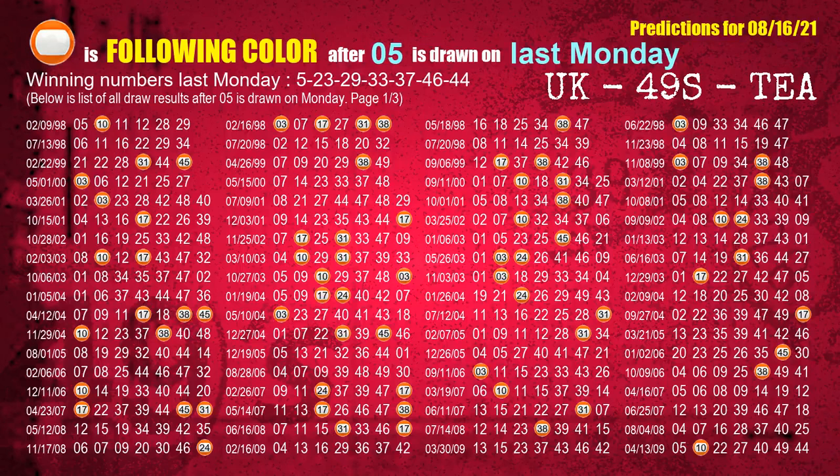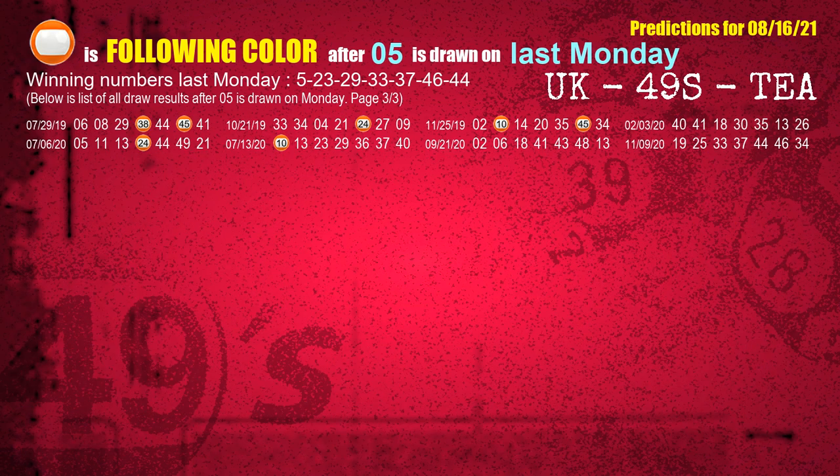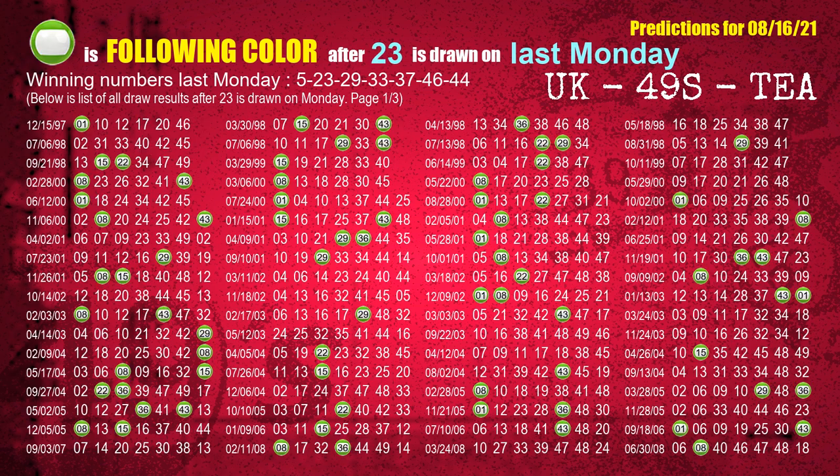Just like next week following ones, we can find out next week following ball colors through the result of the same day last week. The first winning number last Monday is 05. We list all draw results which are one week after a Monday draw with 05 as a winning number. The most frequently following color is orange when 05 is the winning number on last Monday. The second winning number last Monday is 23. The most frequently following color is green when 23 is the winning number on last Monday.